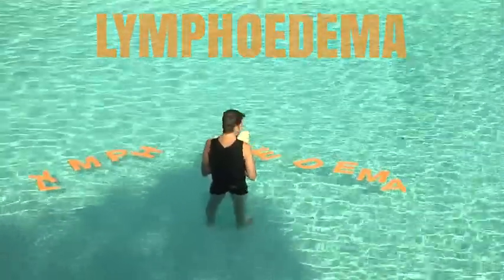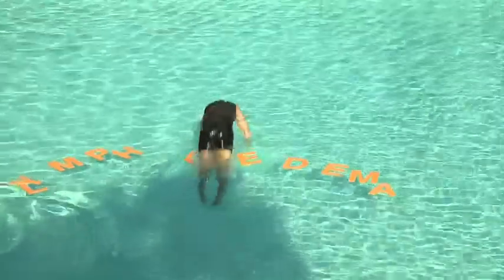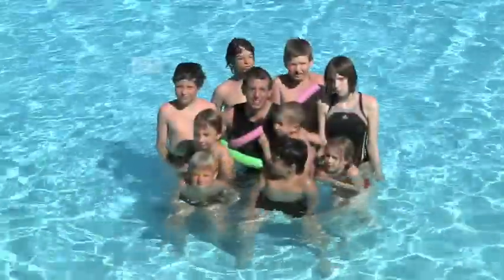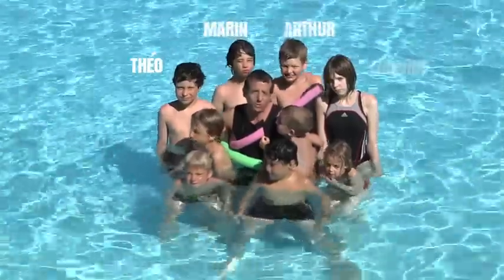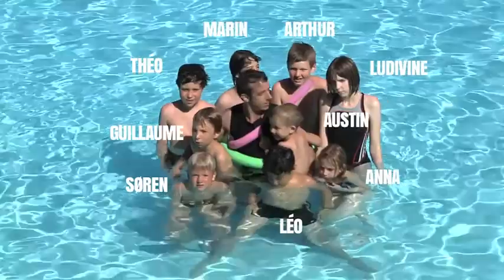Okay, enough of the textbook stuff. With the help of these guys here, we're going to explore what lymphoedema really is and how to live with it. You guys up for that? Yeah!